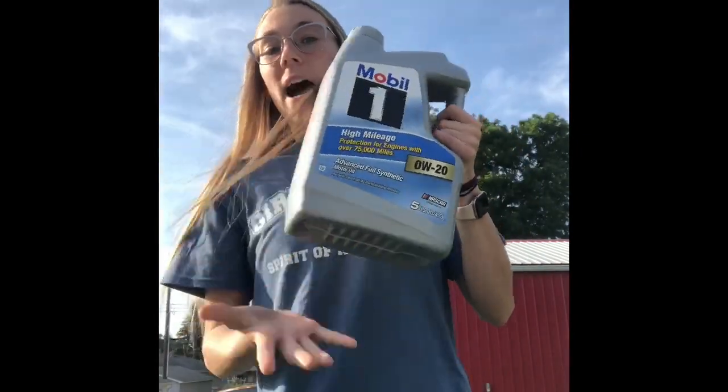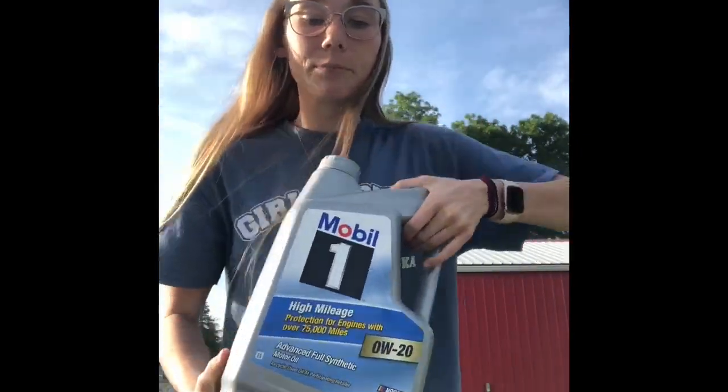If you're changing your oil yourself, there are two things you have to buy every time. The first is new oil — I got mine from O'Reilly's. The second is a new oil filter, which you'll need to replace each time you do an oil change.